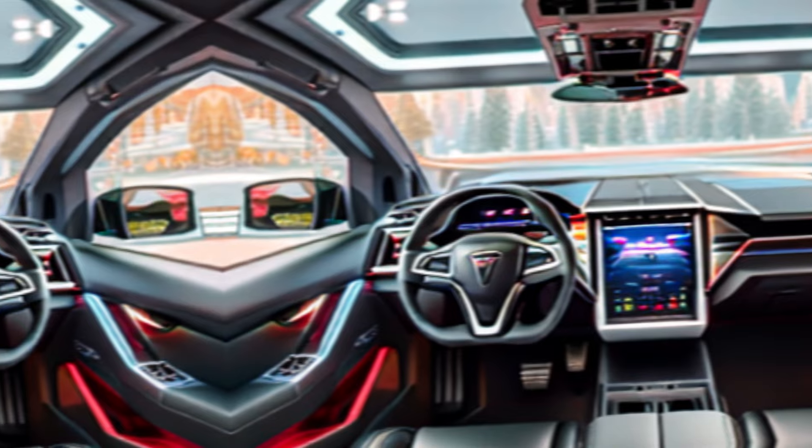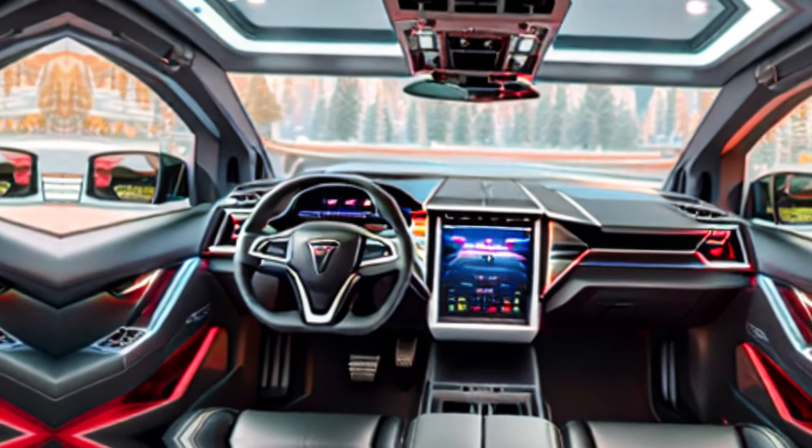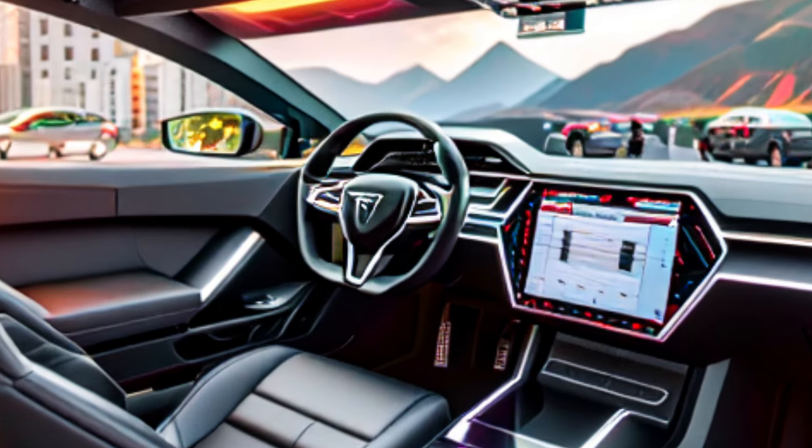Living with the Cybertruck: footage shows the Cybertruck being used in various everyday situations — on a work site, on a road trip, and parked at a charging station.